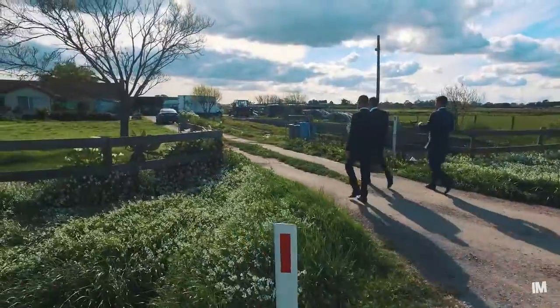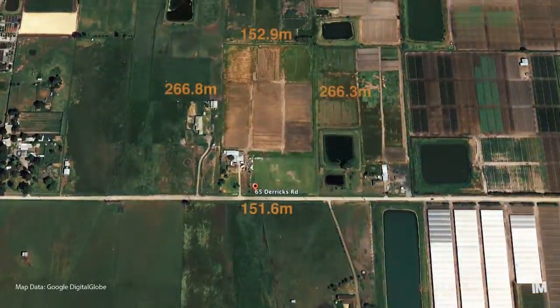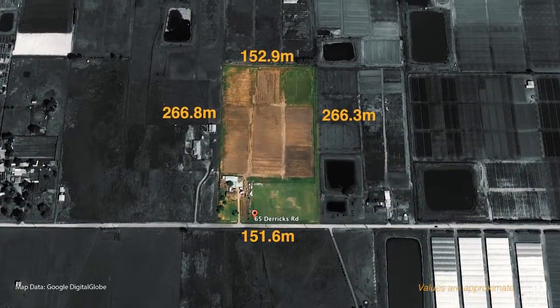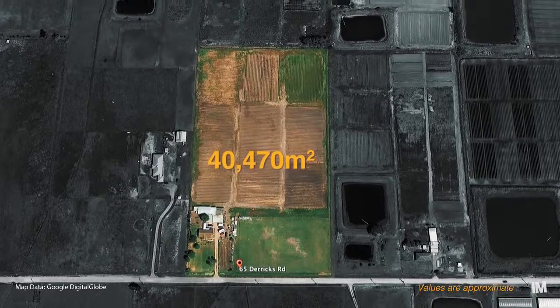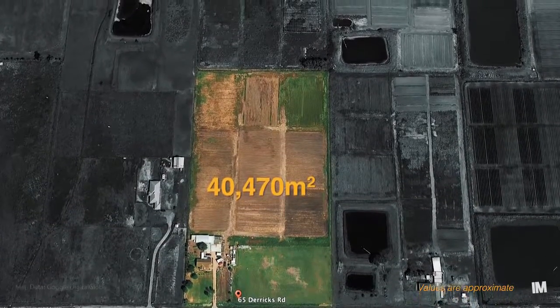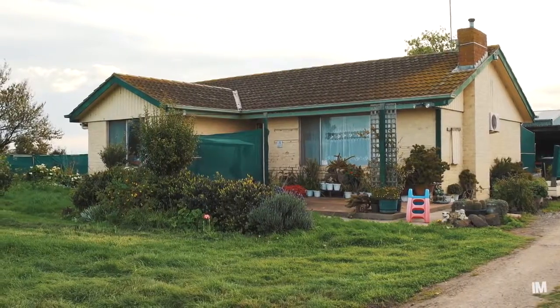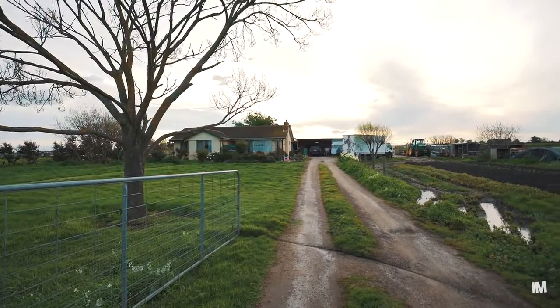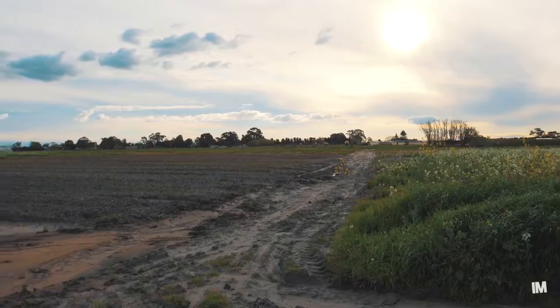Let's have a look at what we have on offer here today. Just over 10 acres of land, which is equivalent to approximately 40,470 square meters. Currently this property is being used as a hobby farm, and the house is still in great condition. However, the real potential on offer here is the land.